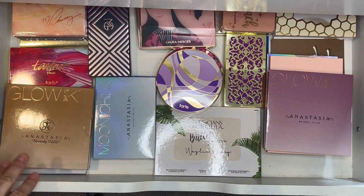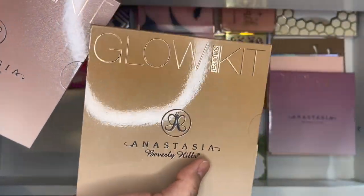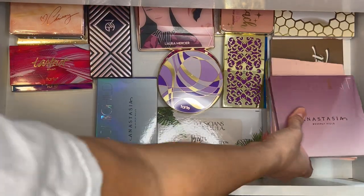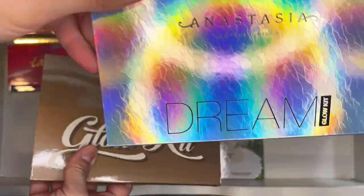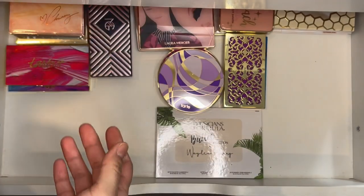The last drawer is for highlighters, plus I'll show one more drawer of single Z palettes at the end. This drawer holds all my Anastasia Beverly Hills palettes — I'll run through quickly since you've seen these before. I still have Sun Dipped, That Glow, Gleam, and Sugar — one of my favorites — along with the Nicole Guerrero Glow Kit, the Dream Glow Kit, the original Glow Kit, Moon Child, and Aura.